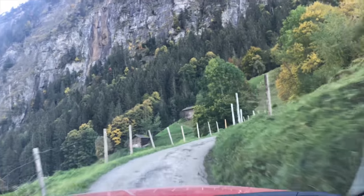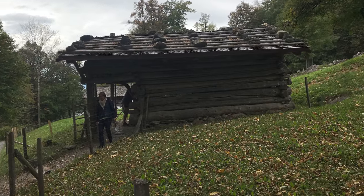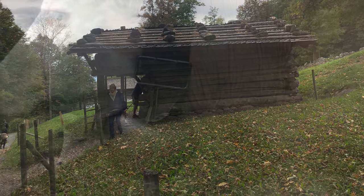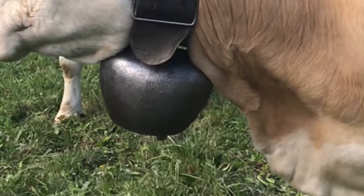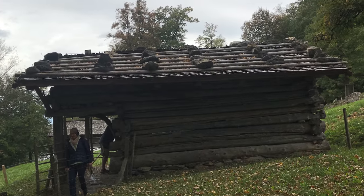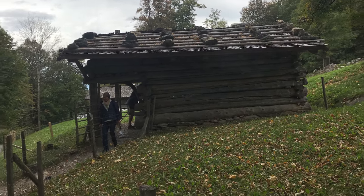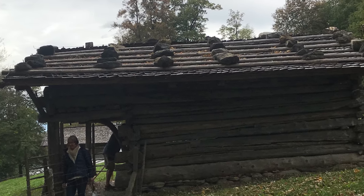Back in those years, the community would get together and they would build these little shelters high in the mountains where they would milk the cows and make the cheese. These cowbells were important because this is how they would find the cows later. These sheds in the mountains were crude, and the rocks on the roof did exactly what you think they would do — the wind gets bad and they keep the roof on.